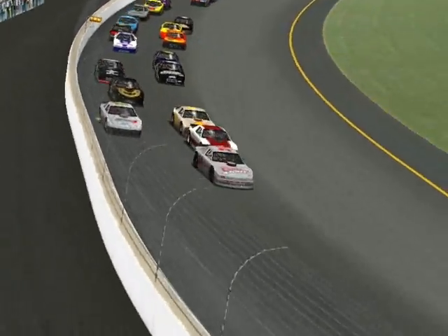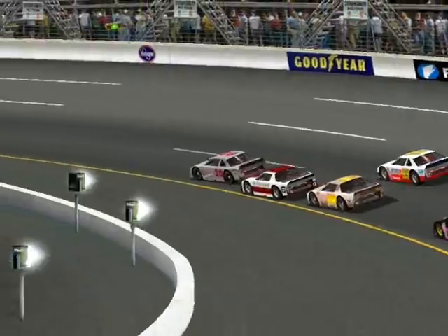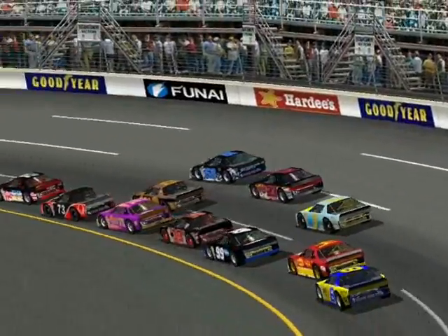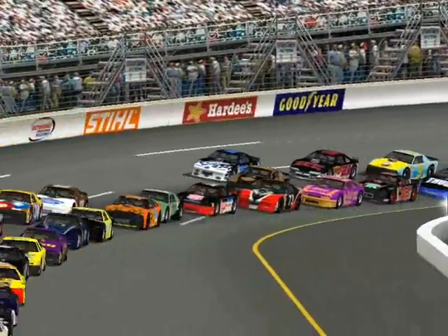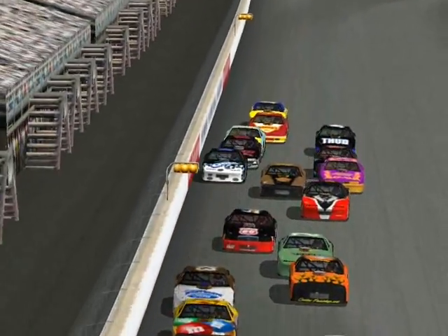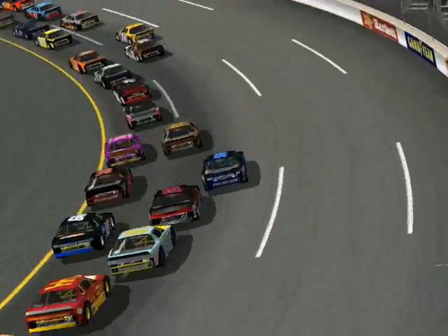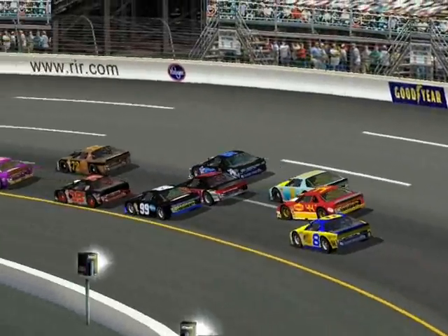Sean Morrison very close behind in that number 06 car. Three wide a bit further back, Mike Doan is trying to pick up a couple of positions in that 72 car. He might go to the points lead if he can have a good run this race. He just squeezed between Sanchez and Bondarenko.